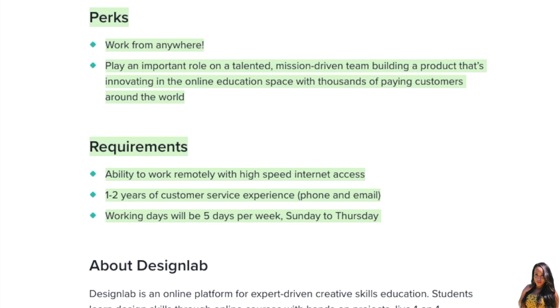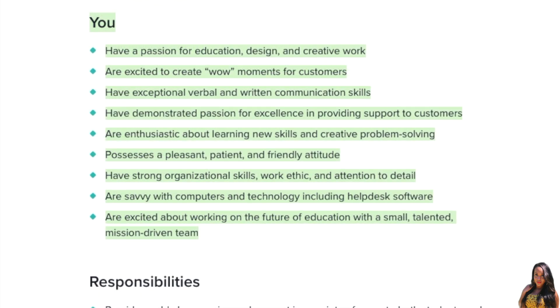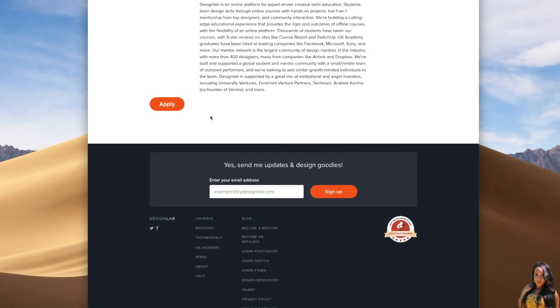That's not something you see often in jobs involving customer service. As far as you're concerned, you need a passion for education, design, and creative work. You should be excited to create wow moments for customers, and have exceptional verbal and written communication skills, along with strong organizational skills, work ethic, and attention to detail. You should also be excited about working on the future of education with a small, talented, mission-driven team.